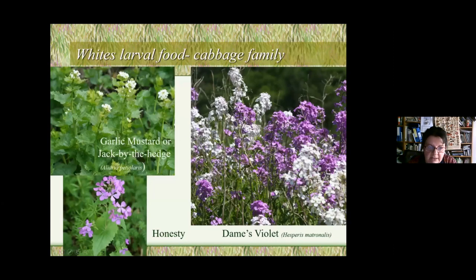Here are some wild cabbage family plants that whites can feed on instead of eating our cabbages — grow these in your garden and hopefully they'll go to these rather than your brassicas. This is garlic mustard or Jack-by-the-hedge, with little white flowers and heart-shaped leaves with a very slight oniony taste. This is dame's violet, which looks very much like honesty. These are not truly native but are European natives, widely grown and very useful in the garden.